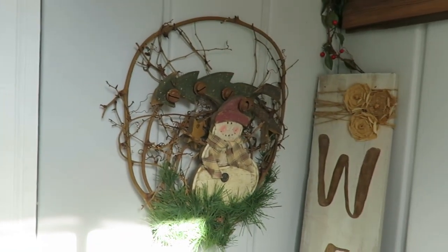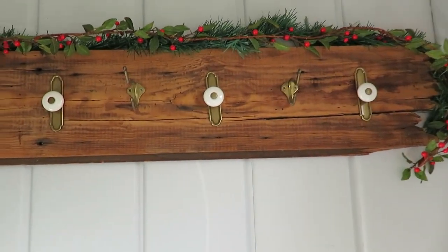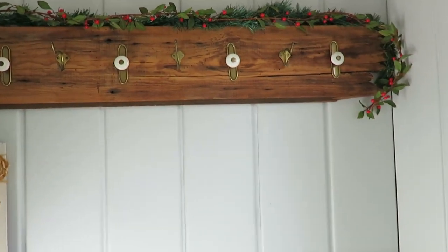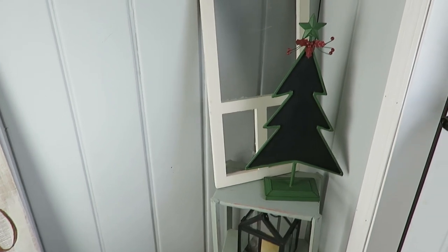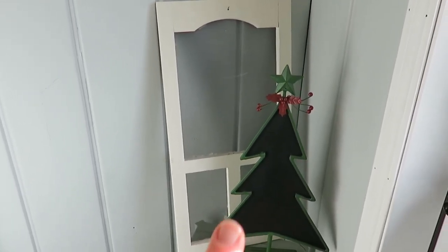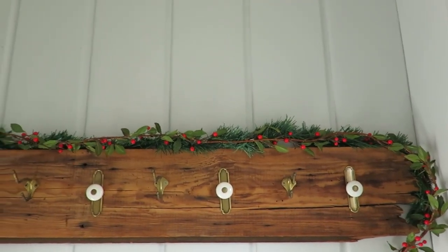This is my front porch, our little alcove that I have decorated for Christmas using thrifted items, dollar store items, and clearance items I've found throughout the years. This tree was a gift from my mom — I can write on it with chalk if I wish. Up here on my handmade coat rack that my husband made, I have some dollar store garland.